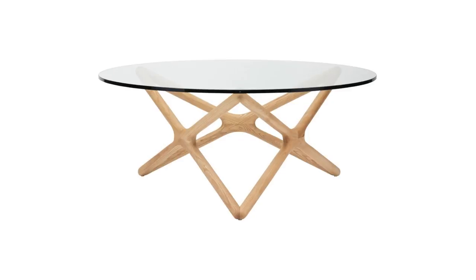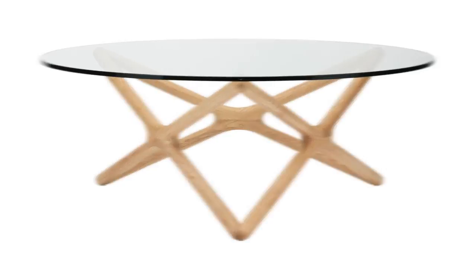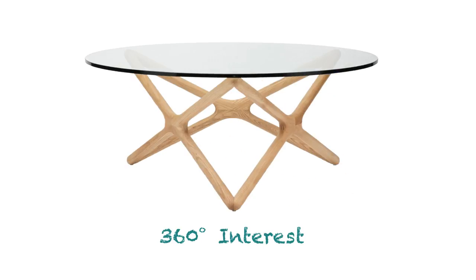You've definitely taken notice of the Star coffee table with its unique and out-of-the-box design. With its glass top and star-shaped base, it gives you a different view from every angle. This table is modern and sophisticated.